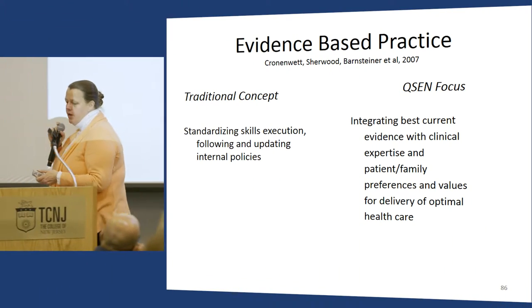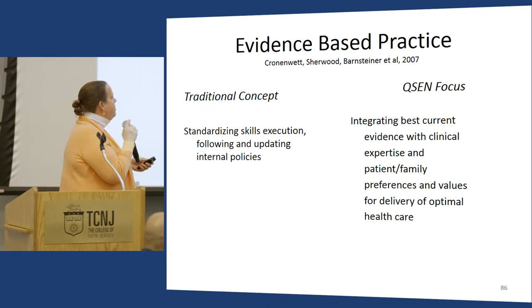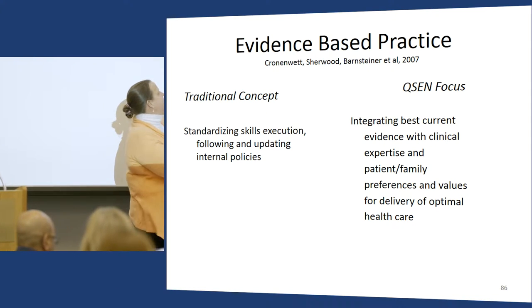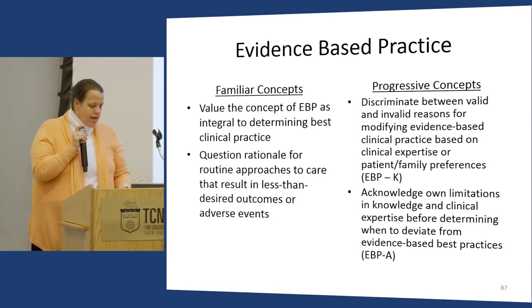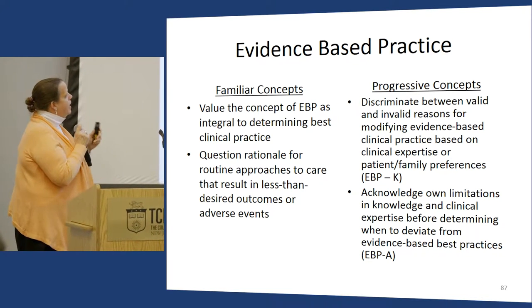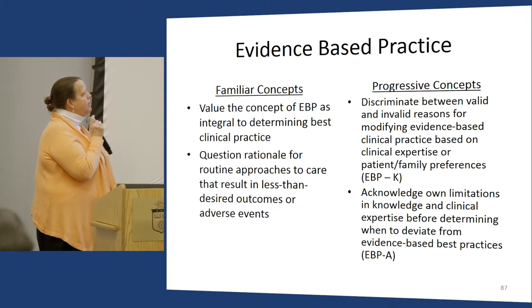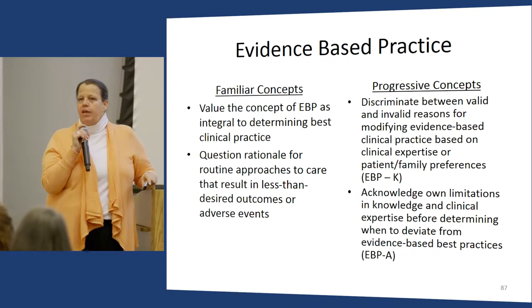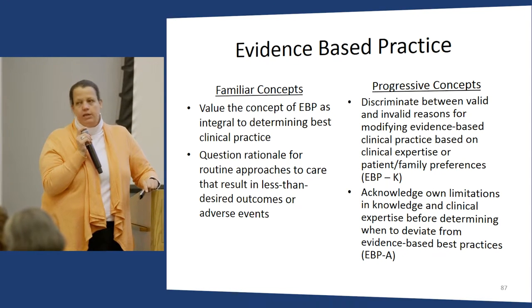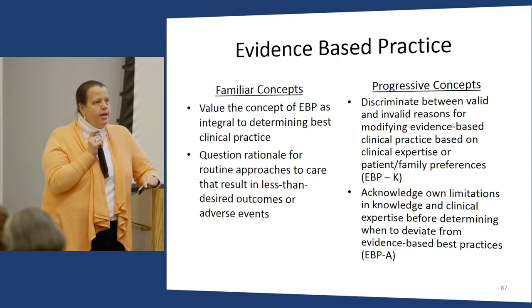For EBP, I think we've been doing this pretty well for about 15 years. The piece we haven't addressed is adjusting EBP for patient and family preferences and values — that's the new element in QCID. Also important is discriminating between valid and invalid reasons for modifying evidence-based practice. The fear from medical providers is that EBP means practicing 'cookbook medicine.' But QCID makes clear there's a whole clinical judgment piece about EBP — about the appropriateness of when the best evidence is applied.